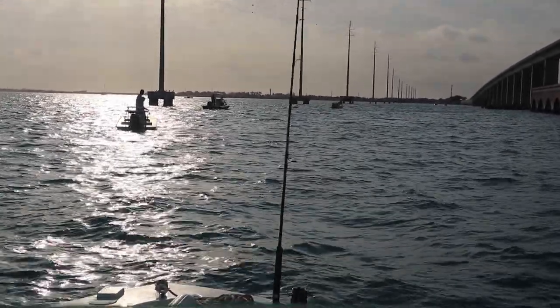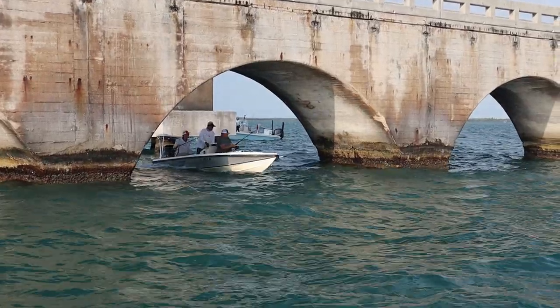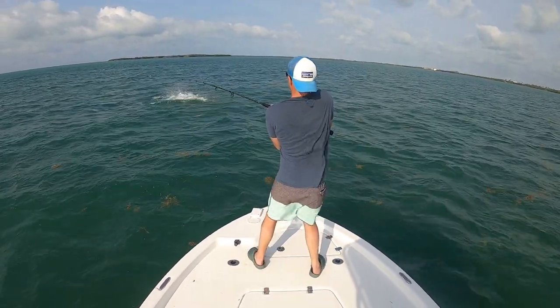There are 42 bridges in the Florida Keys. Every spring, captains, anglers, and tackle are tested as they battle tarpon amongst these narrow quarters. In this episode, we're in Isla Morada, sport fishing capital of the world.